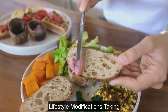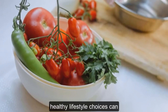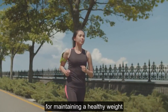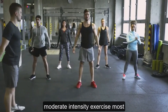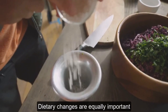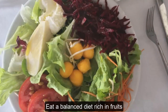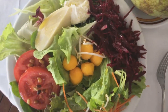Making healthy lifestyle choices can significantly impact your blood pressure. Regular physical activity is crucial for maintaining a healthy weight and strengthening your heart — aim for at least 30 minutes of moderate-intensity exercise most days of the week. Dietary changes are equally important: reduce your salt intake by limiting processed foods, fast food, and restaurant meals, and eat a balanced diet rich in fruits, vegetables, whole grains, and lean protein.